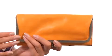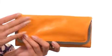Hi, I'm Yossi, and I'm going to be showing you Rachel, and it's from Hobo. This exquisite clutch style wallet has a natural glazed leather exterior that is incredibly eye-catching and soft to the touch.